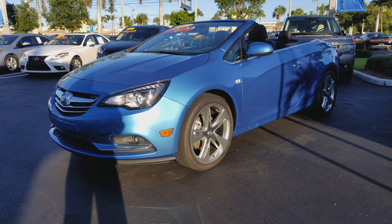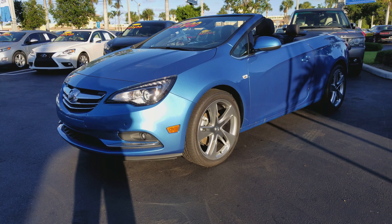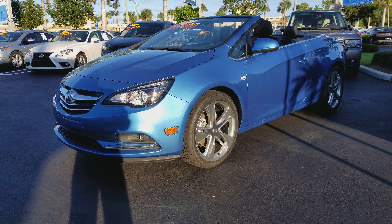Hello Dorothy, hi. My name is Leon Timothy from Delray Buick GMC. I just want to give you a quick glimpse on this 2017 Cascada.